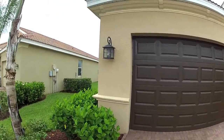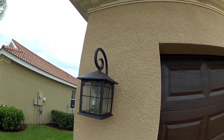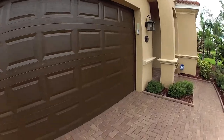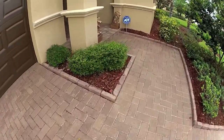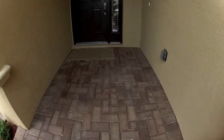As we walk up to the house on the exterior, the first thing I notice is the updated, upgraded coach lights. They've repainted the garage door and extended the brick entrance all the way through. Let's take a look.